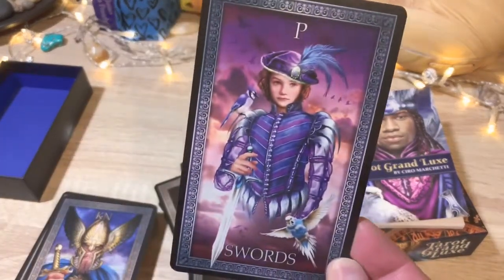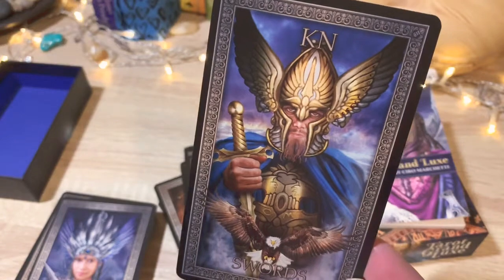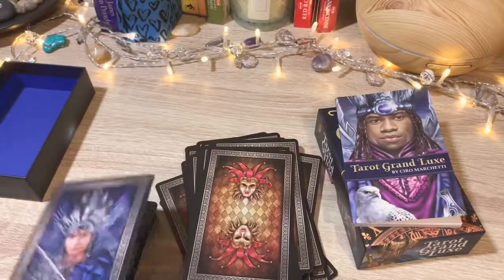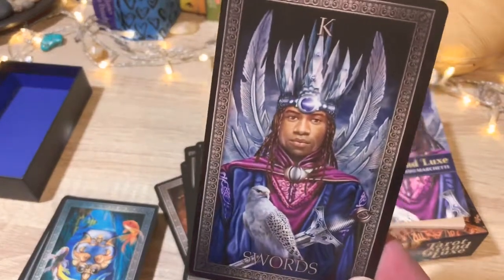The Page of Swords, the Knight of Swords — gorgeous golds coming out on this one — and the Queen, and the King of Swords.